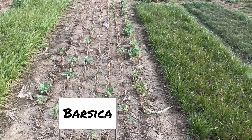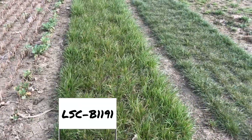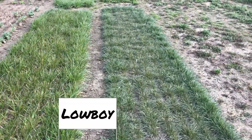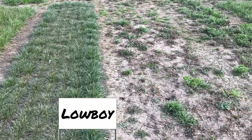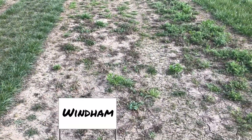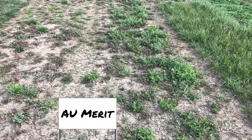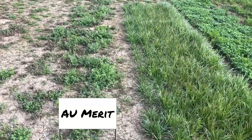Here's Barsica. And then there's LSC-B1191. Next to it is Lowboy — that's a low growing annual ryegrass. Wind and winter peas in this particular plot look like they took a bit of a beating. Next to it is AU Merit hairy vetch, which looks like it's maybe just waking up a bit and also appears to have a bit of winter damage.